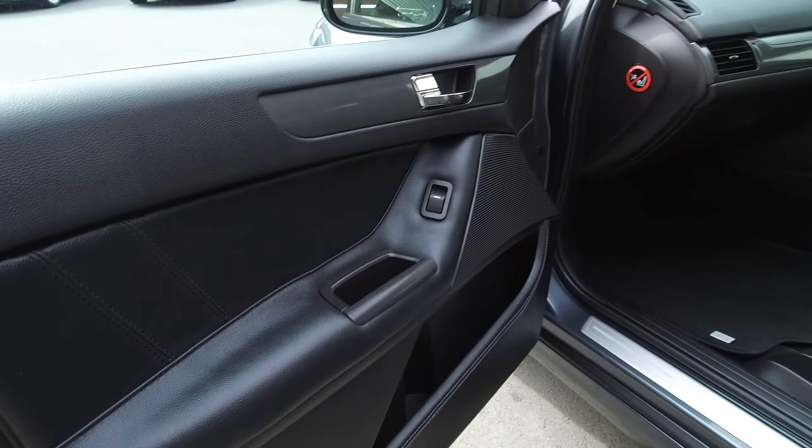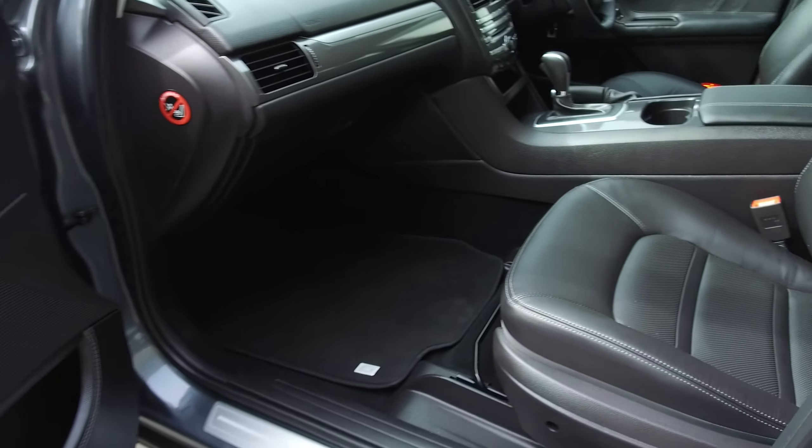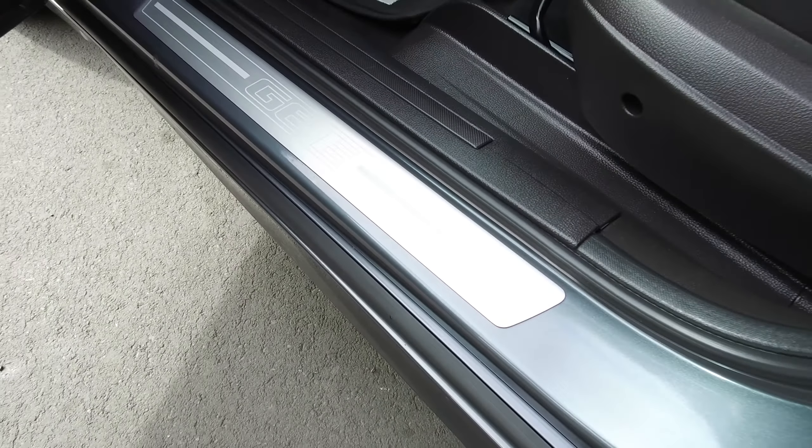The G6E gets full leather — so we've got full leather in the doors and on the seats. We've also got floor mats with G-Series written on them, and G6E scuff plates as well.